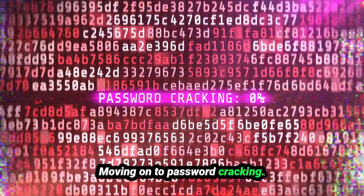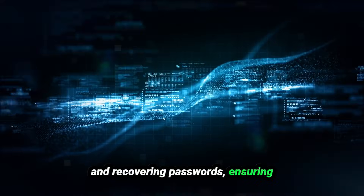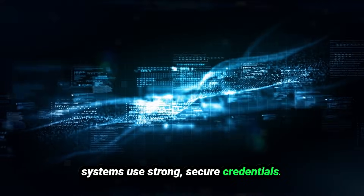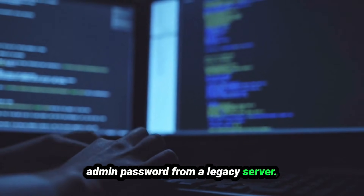Moving on to password cracking. These tools are essential for auditing and recovering passwords, ensuring systems use strong, secure credentials. John the Ripper is a legend here — capable of cracking password hashes from Unix systems, databases, and more. Imagine you're recovering a forgotten admin password from a legacy server. John can help.